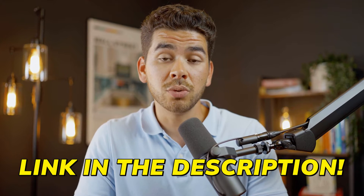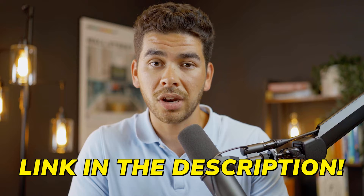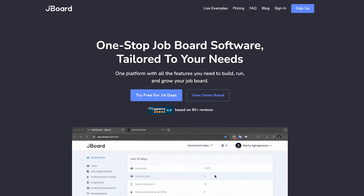We'll leave a link down below in the description to Jayboard. If you use our special link, we do get a small referral fee at no additional cost to you. This will give you a 14-day free trial to Jayboard, and using the link really helps out the channel. So thank you so much in advance.